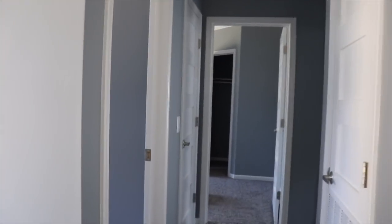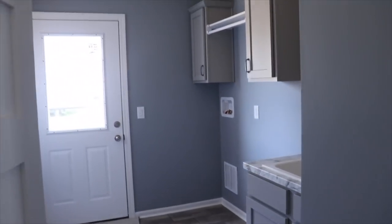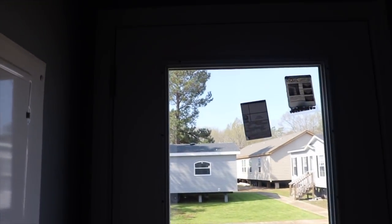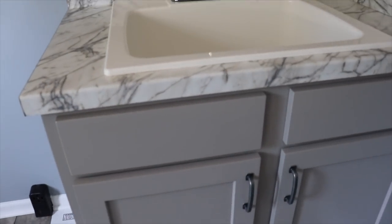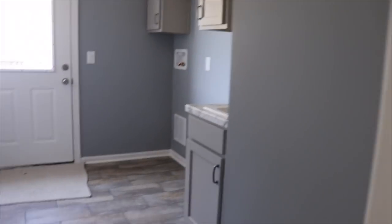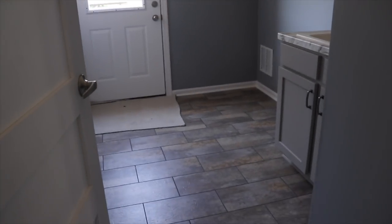Down this hallway, let's see what we've got. The first room is the laundry room. Nice wide back door — this door is oversized. Your washer and dryer go there and you have a sink here in the laundry room. Really nice utility room, nice size.